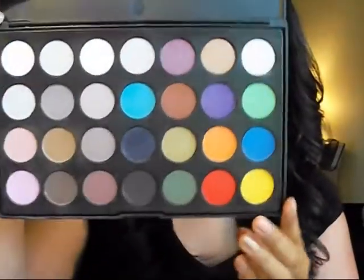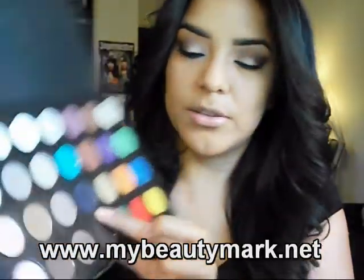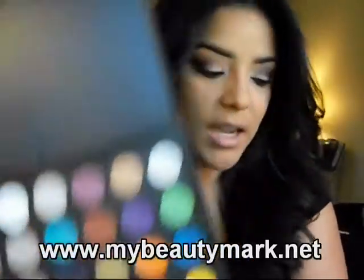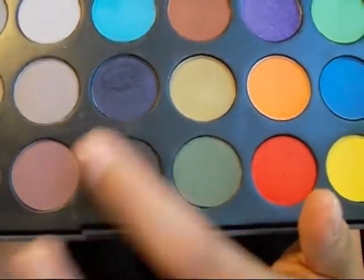To darken it up a bit I used this dark brown right here. For the bottom I did a light blue and then dark — I used this palette right here. It's this bright blue right here, and then I used this dark blue that kind of reminds me of a MAC shadow. It's just a dark blue with a little bit of shimmer in it.